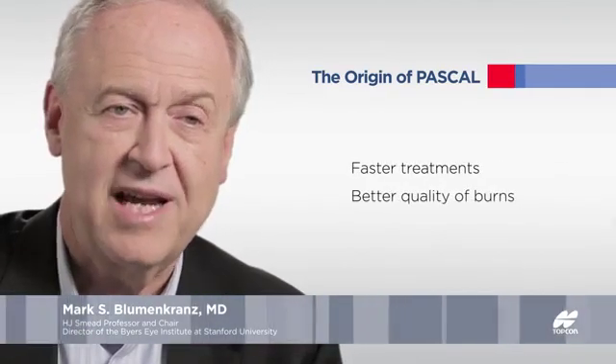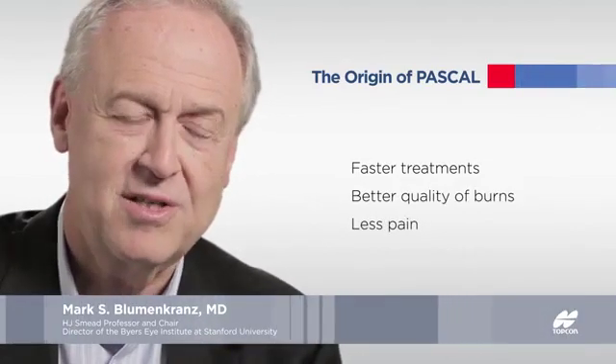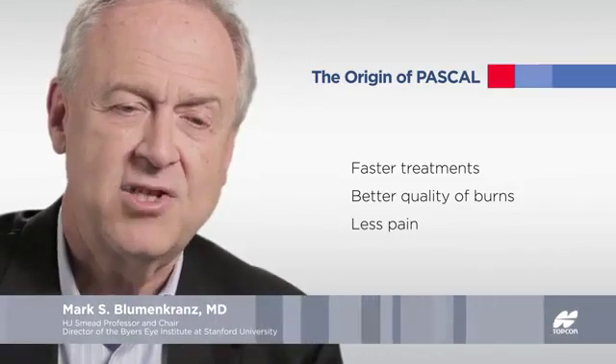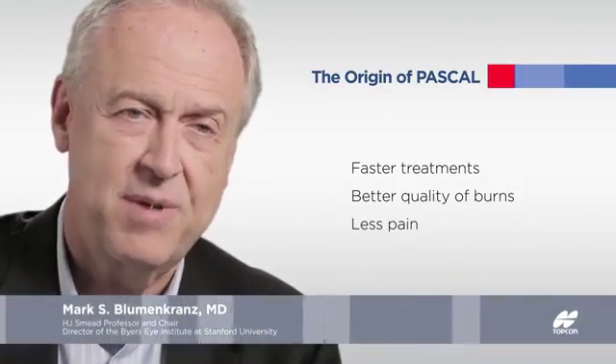We had come up with the term PASCAL, which stood for Pattern Scanning Lasers, and then we started talking about PASCAL's triad. We realized that PASCAL's triad was faster treatments, better quality of burns, and less pain. That was the thing we joked about in the early days in terms of what differentiated this treatment — why this was not just an interesting commercial innovation, but a really important medical advance in terms of patient care.